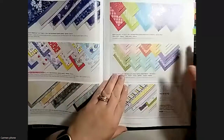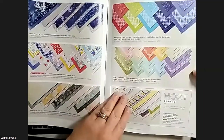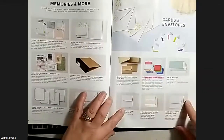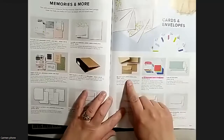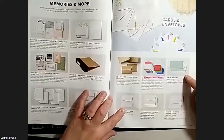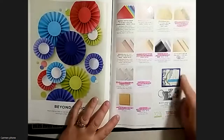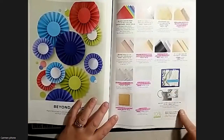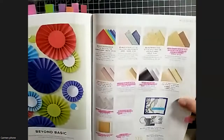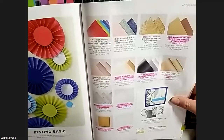The paper assortments are in here as well - new ones for this year, the six by six, and each of the color families. There are new craft note cards and envelopes, the Tea Boutique cards and envelopes, and slimline envelopes have also made it into this catalog, along with slimline cards. And again, the vellum that I pointed out earlier is part of that vellum bundle.